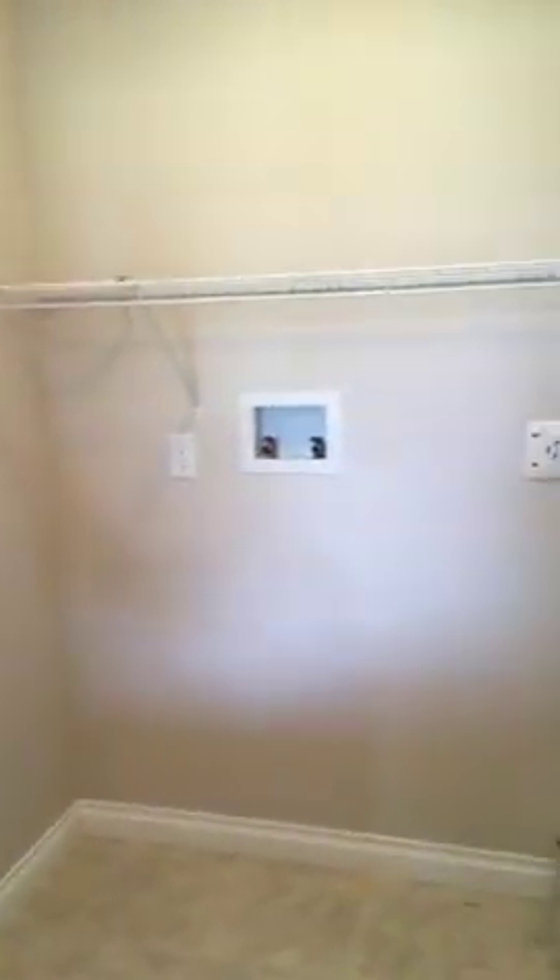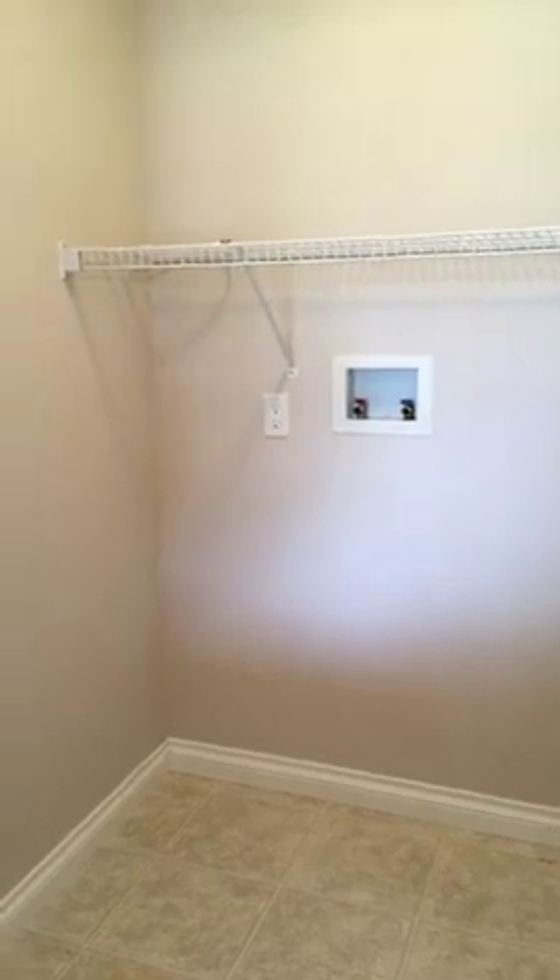Right up here as you come in, there's a great big closet room for your washer and dryer — laundry. Everything's really nice and close to all the bedrooms, so there's no hauling stuff popping downstairs. Love that. And the kitchen's off this way.